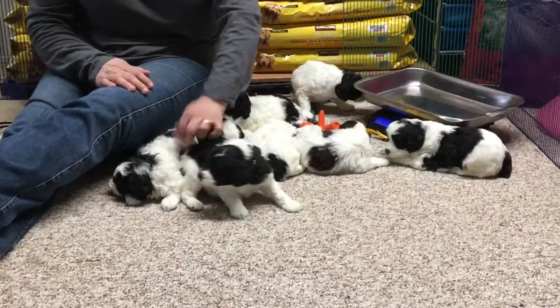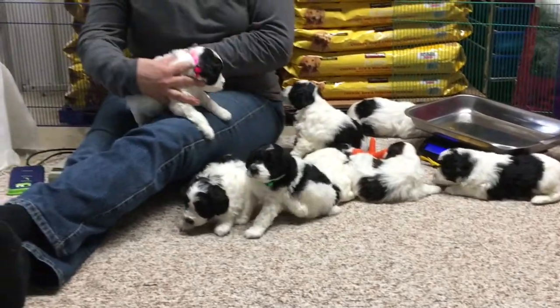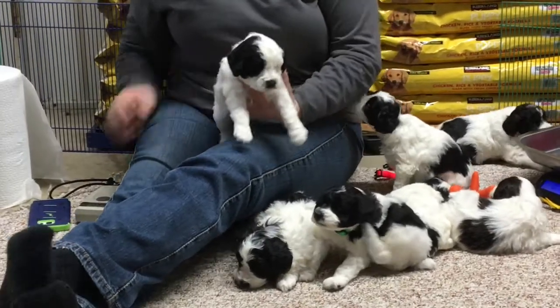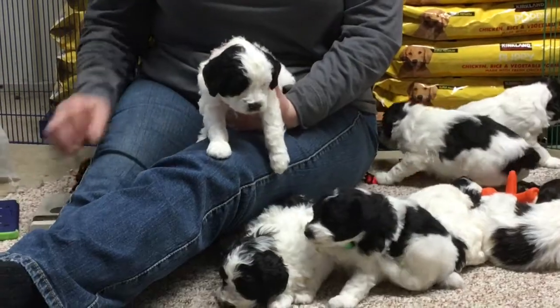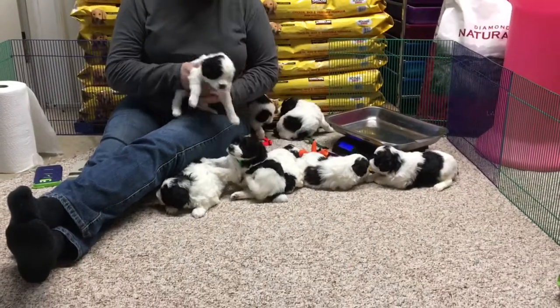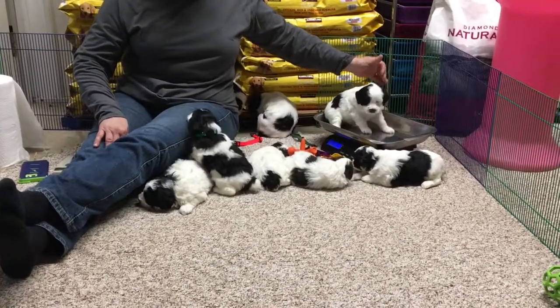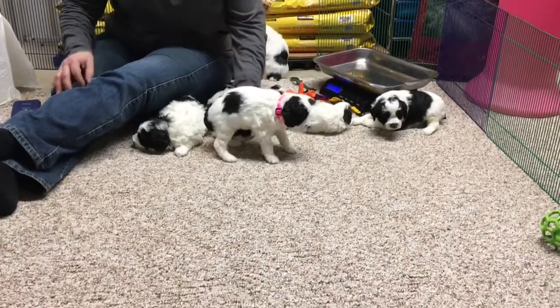The other one we had done is the neon pink collar — this is a female. Microchip 6405 is her number. She has also already been wormed. Her weight today is three pounds eight ounces, so those two are done.